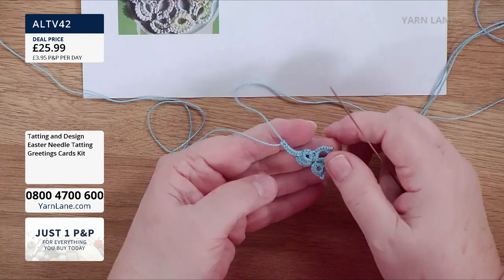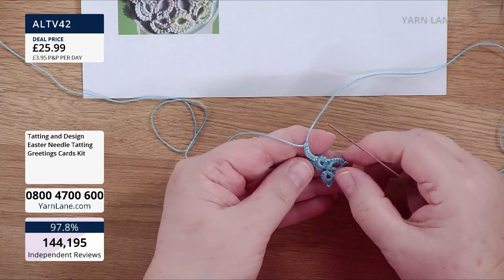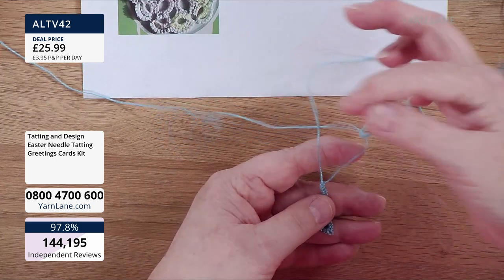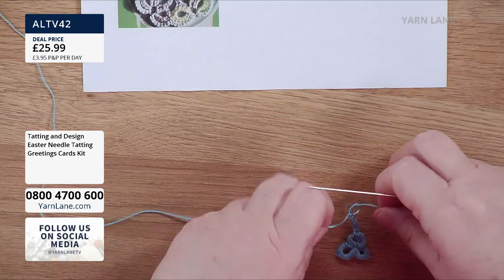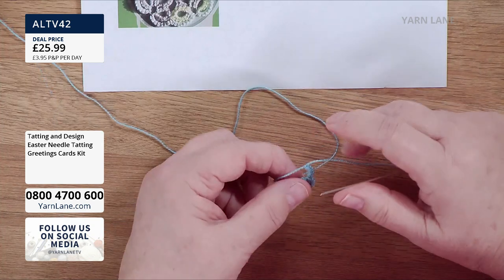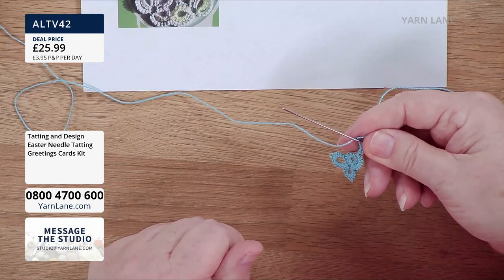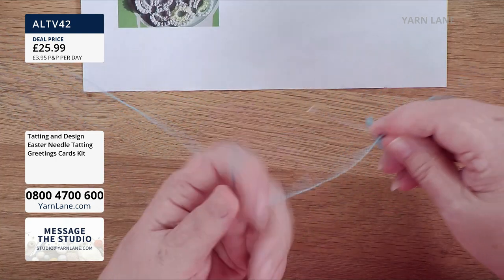Then we're going to turn it over again because we're going back into rings. Turn it over, see there's a little loop there, go through, and pull the granny knot together. It's never going to unravel because each section is finished off. And then we would start again where we just began — with six. I've got the hang of it now!